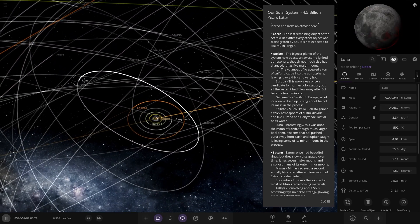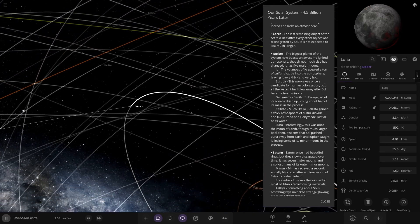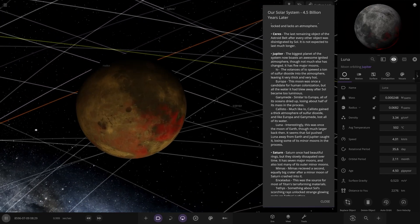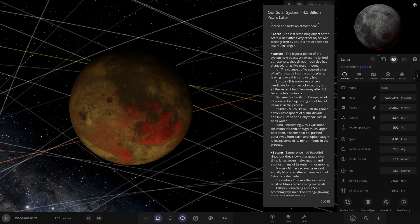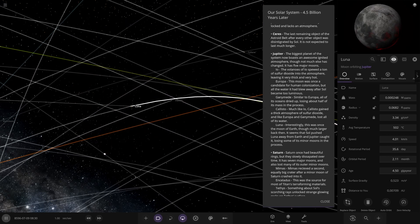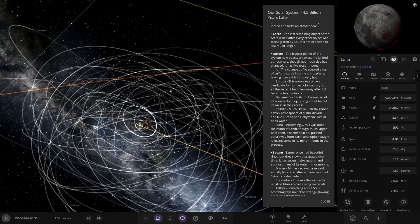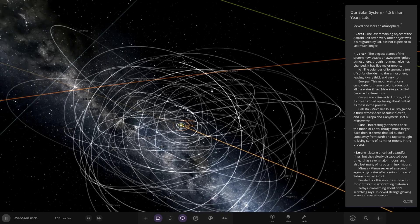What is this doing here? So — the Moon, Luna. Interestingly, this was once the moon of Earth, though much larger back then. It seems the sun pushed Luna away from Earth and Jupiter caught it, losing some of its minor moons in the process. So Jupiter's picked up a new moon — that answers the question of where the moon went. Jupiter's also got all of its other minor objects, which are all glowing hot — around 500 degrees on some of them.